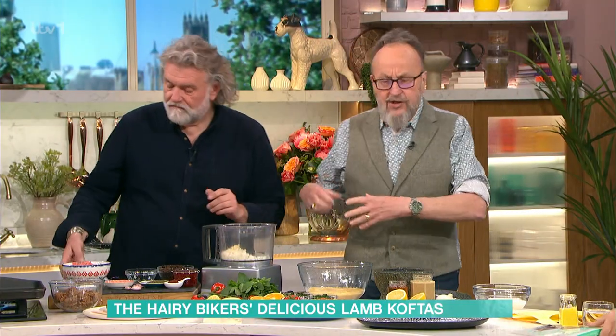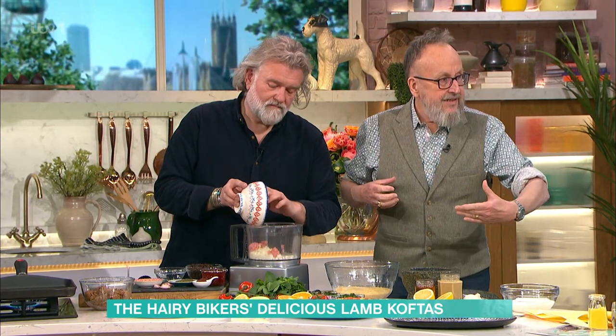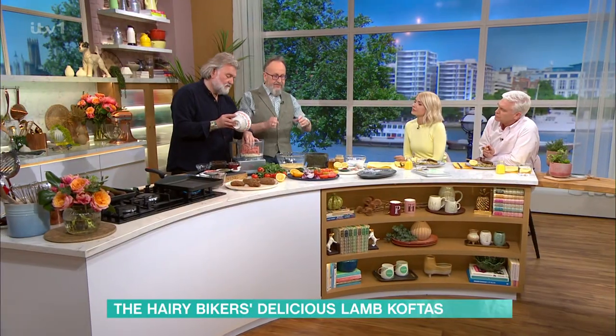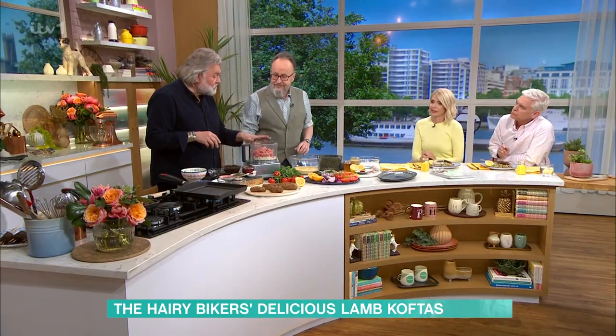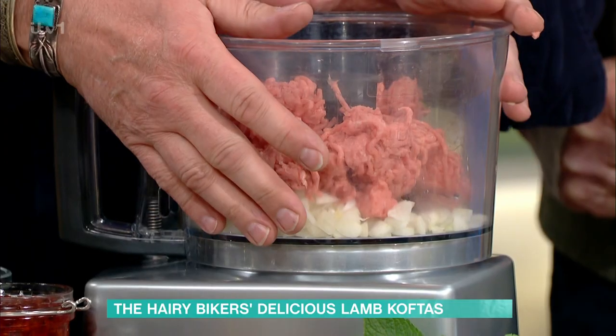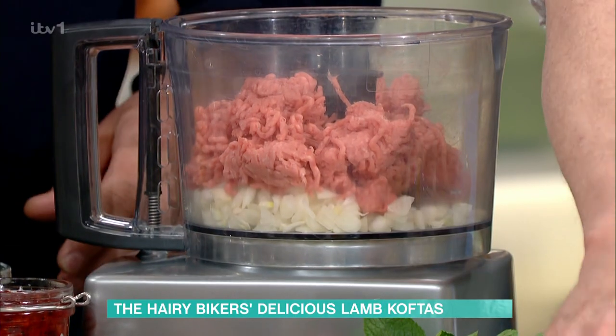You've got the protein in the koftas, and there are as many green lentils as meat in it. It all comes together — you've got all the five a day, your colours, your citrus. So, what I've done is there's some onion, some garlic in there, you give them a little blitz, and then you put your lamb mince in. It's really simple because it all just goes into one.